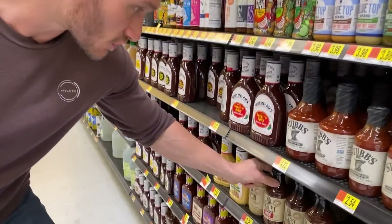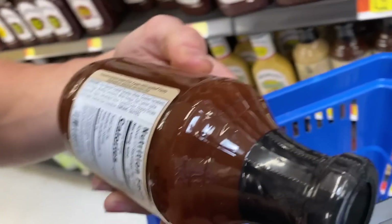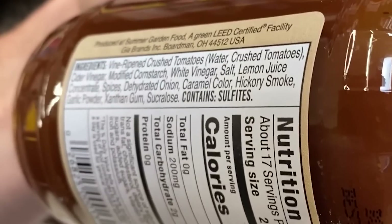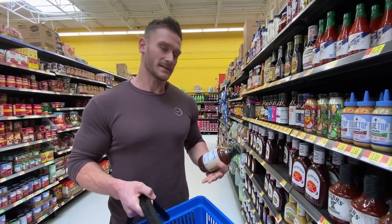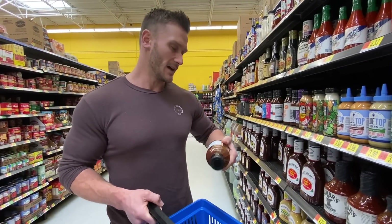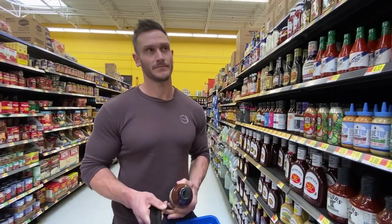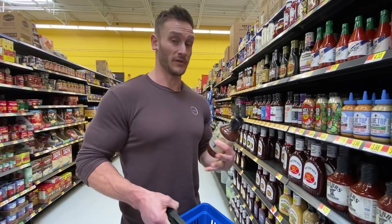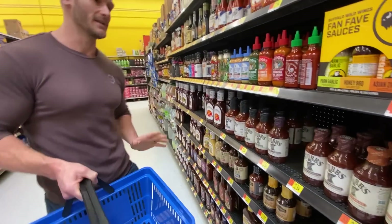Now let's look at G. Hughes Smokehouse Sugar Free. Ingredients: vine-ripened crushed tomatoes, cider vinegar, modified cornstarch — not great but okay in this case — then sucralose, and it also contains sulfites. Sulfites can make you feel pretty bad and are hard on the liver. Sucralose is an artificial sweetener that has been proven in some studies to kill up to 50% of your existing gut bacteria. Whether it's worse than sugar depends on what you mean by 'worst' — is it worse for inflammation, your waistline, or your gut flora?